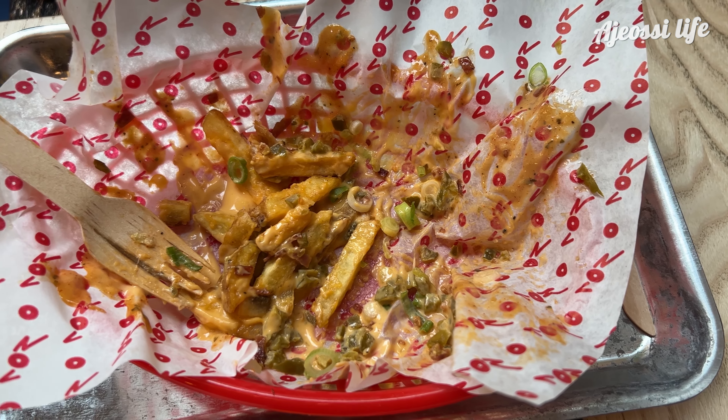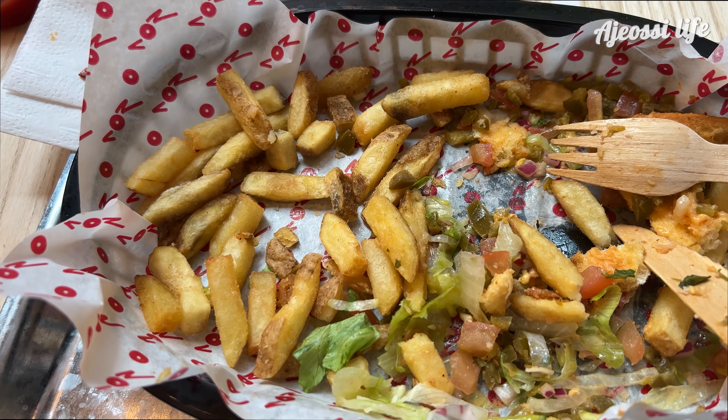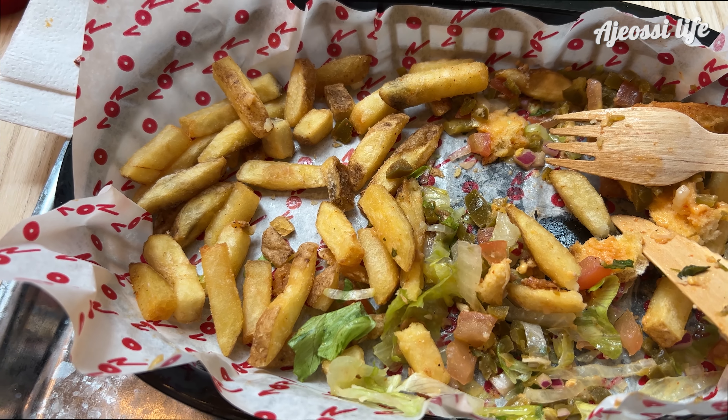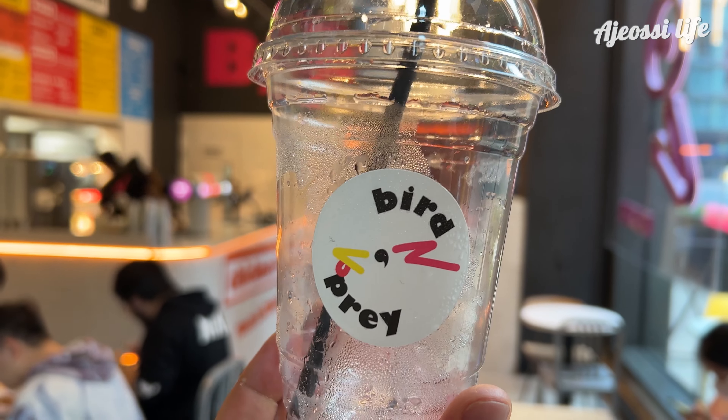The fries here annoy me — they were over-seasoned and if you look closely, most of them are really short. I prefer my fries to be longer as the small bits are just too crispy. The drink, however, is lovely. Definitely go for the Vimto if you come here.